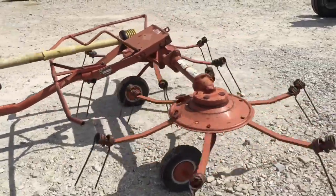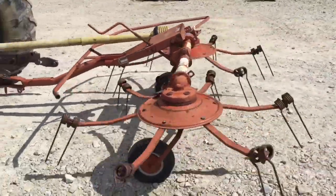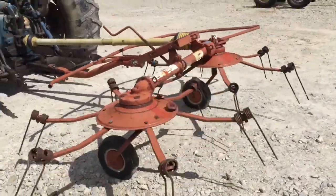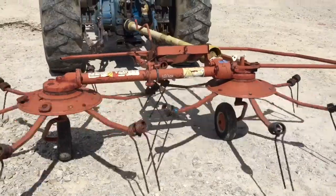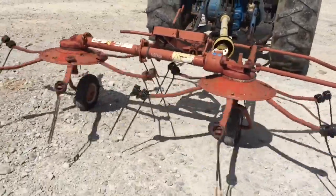Folks, here's a Kuhn GF 22NT hay tedder, ten foot wide, two basket, very nice shape. Paint's a little faded, set out a little bit — that might be about the worst of it.